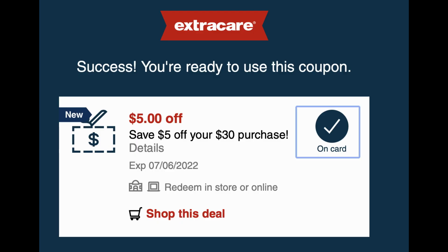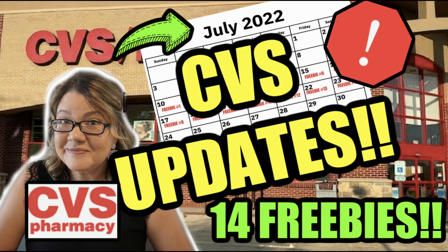A couple of reminders on some things. Check your emails. Check your texts. I did get a text coupon for $3 off $10 on cosmetics, and this is an email coupon that I received for $5 off a $30 purchase. If you've been watching my videos, I think this is the 3rd or 4th week that I've been receiving this coupon. It's not valid the entire sale — you can see that it expires on the 6th. You can redeem it in-store or online. Take advantage of these coupons, use them if you get them. And if you did get one, comment what you got below.